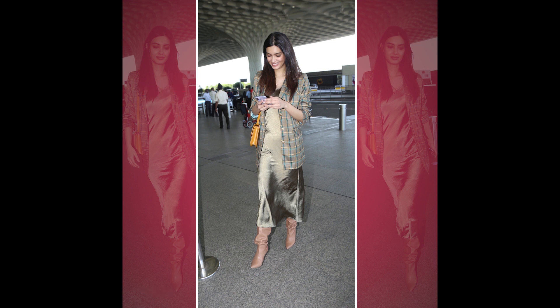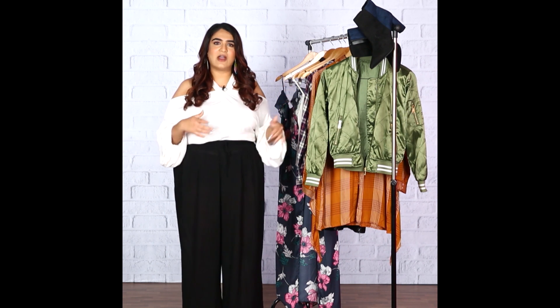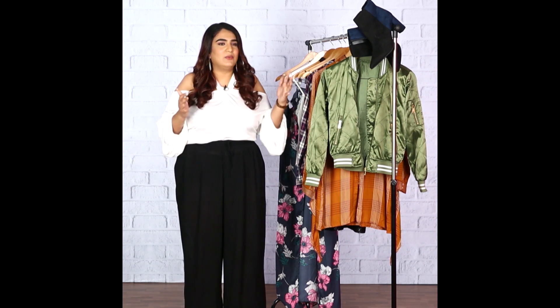But the one thing we learned from her is that if you have a slip dress or a slip top, an easy way to dress it down is to do it via checks. So I'm going to pick out a couple of pieces here and show you ways in which I wish Diana would have done it.